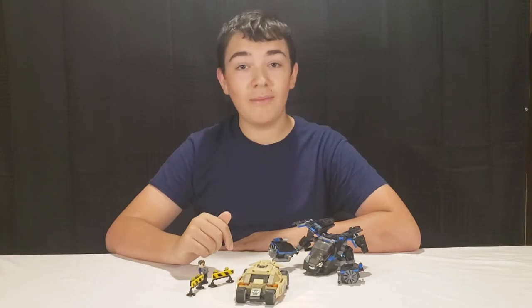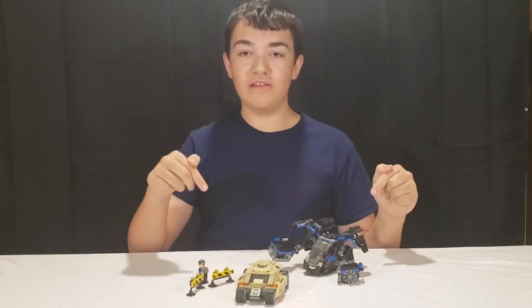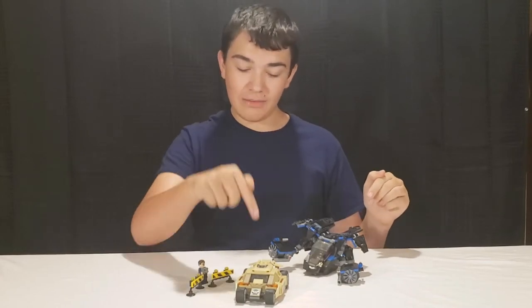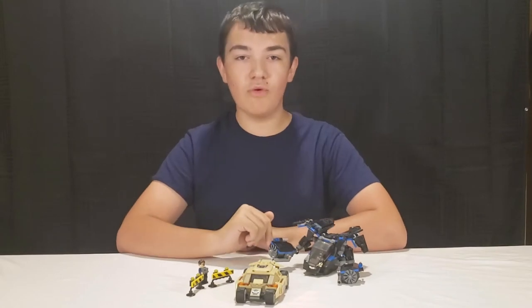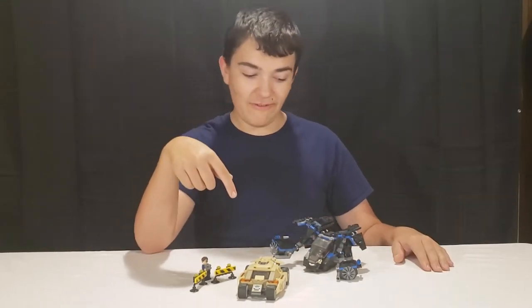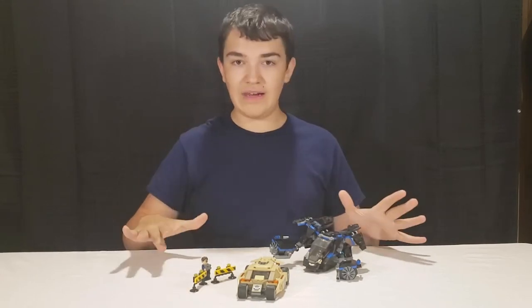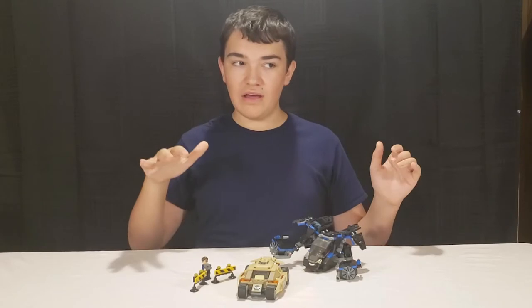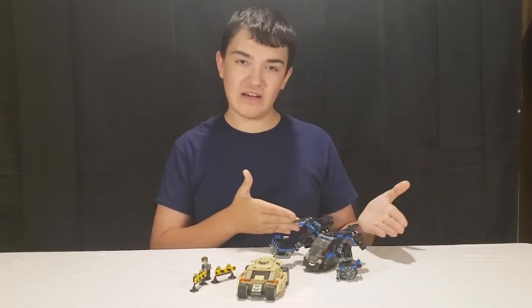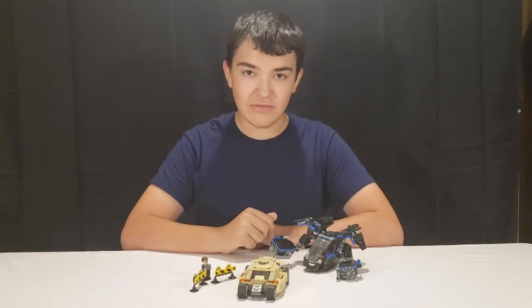Today I'm coming at you with another review. Today I'm reviewing this right here — this is the Bat vs. Bane Tumbler Chase, set number 76001. As of the making of this video, online this set costs about $80. It's been retired for 3-4 years; I think when it was first released it was about $50.